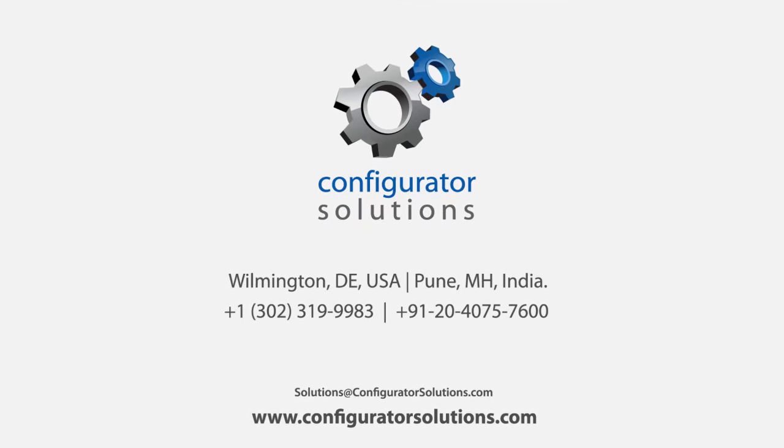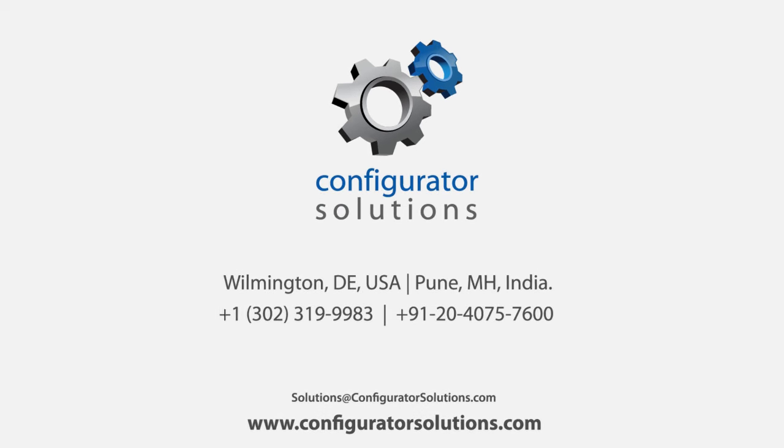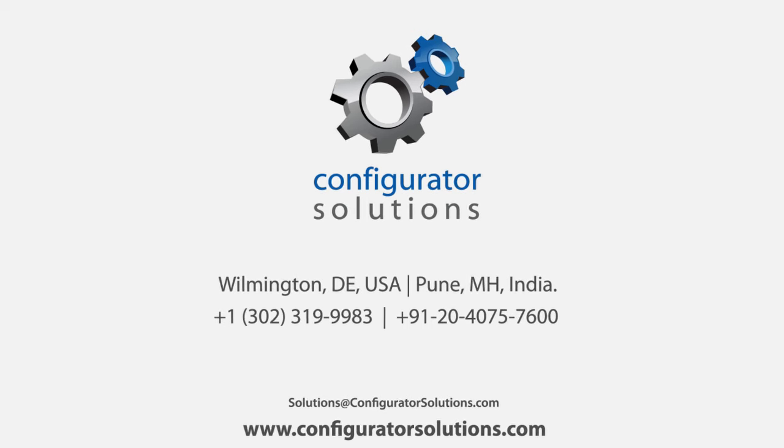For more information on PRECISE, visit our website ConfiguratorSolutions.com, or contact us at solutions@ConfiguratorSolutions.com. Thank you, see you next time.